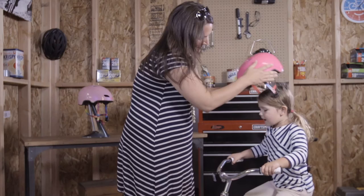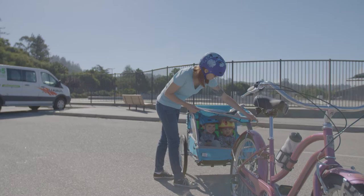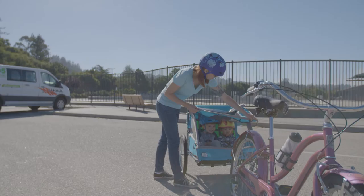Extended rear coverage provides additional protection for your little rider, which also makes for a comfortable ride in a child carrier. Even your little one deserves all the bells and whistles of a Bell Helmet.